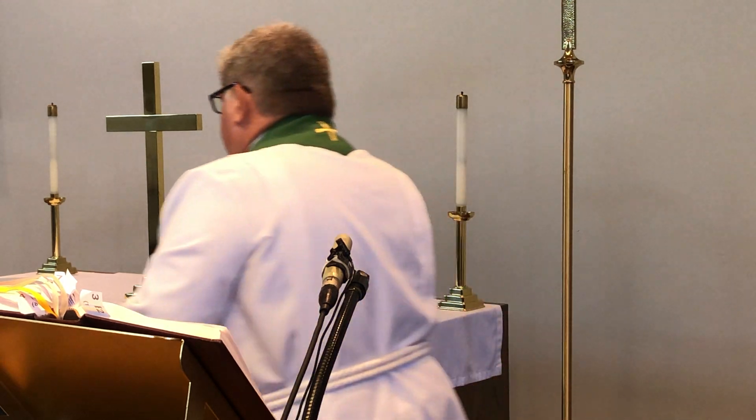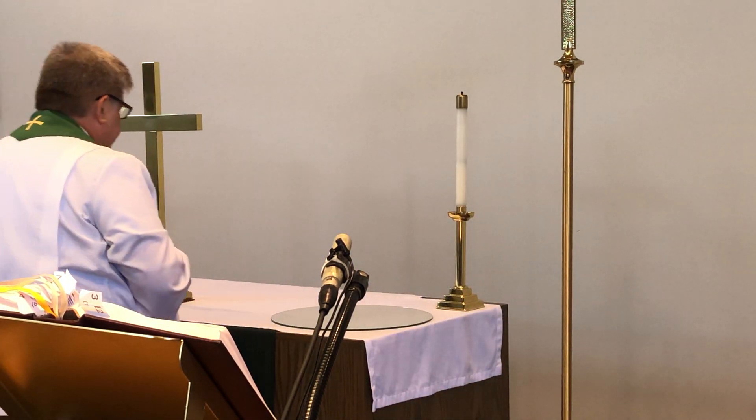We are bold to pray together as he has taught us. Our Father, who art in heaven, hallowed be thy name. Thy kingdom come, thy will be done, on earth as it is in heaven. Give us this day our daily bread, and forgive us our trespasses as we forgive those who trespass against us. Lead us not into temptation, but deliver us from evil, for thine is the kingdom and the power and the glory forever and ever. Amen. Let us bless the Lord. Thanks be to God. The Lord bless you and keep you. The Lord make his face shine upon you and be gracious unto you. The Lord lift up his countenance upon you and give you peace. Amen.